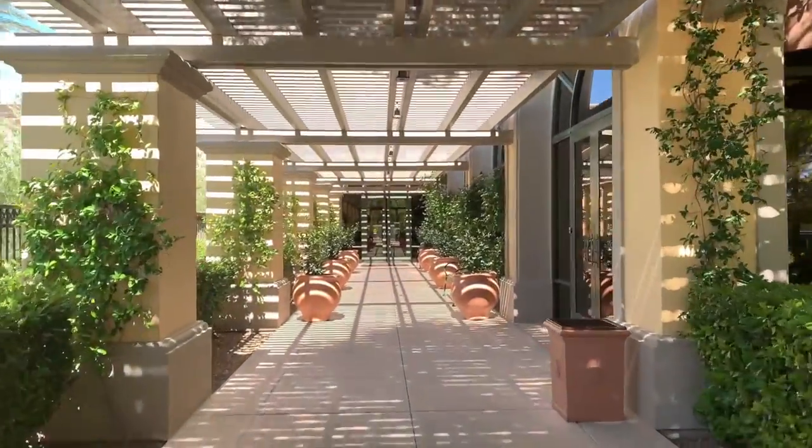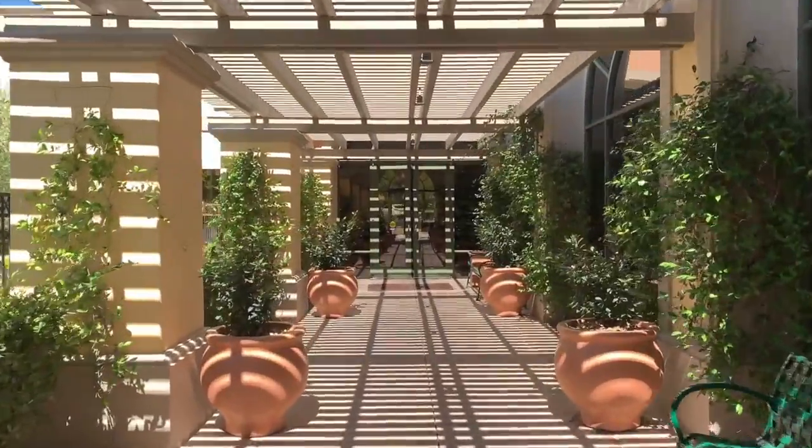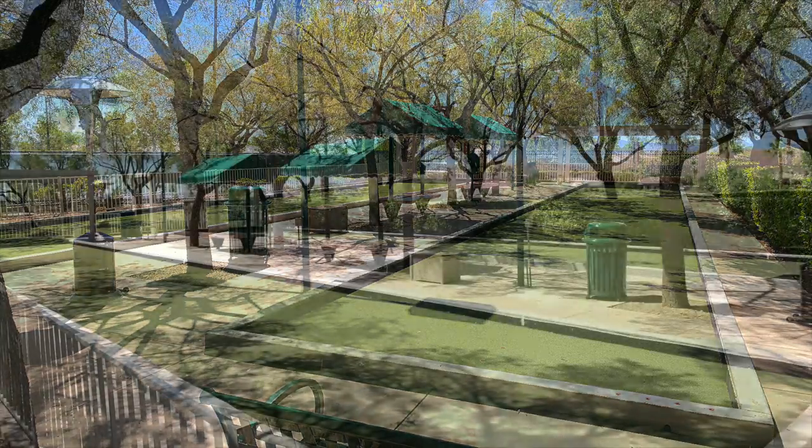A lighted bocce ball court, four horseshoe pits, four tennis courts, and four pickleball courts are located outside of the health and fitness center. Picturesque walking trails wind throughout the community's ponds.